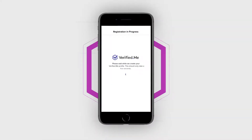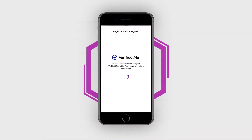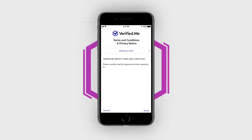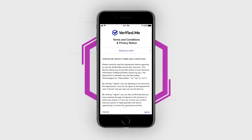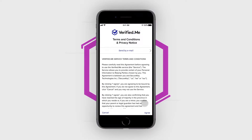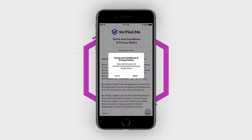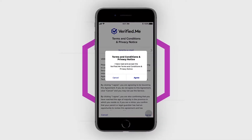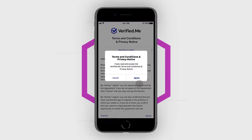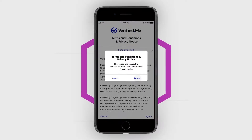You'll then be taken back to the Verified Me app to review and accept the terms and conditions and privacy notice by tapping Agree. These are the terms and conditions that apply to your use of the Verified Me service, brought to you by SecureKey Technologies. You will be prompted to confirm that you have read and accept the Verified Me terms and conditions and privacy notice.